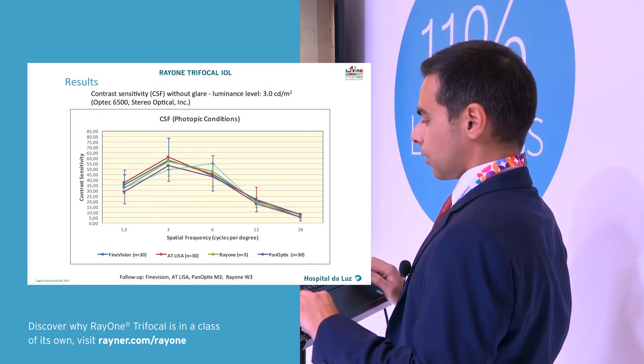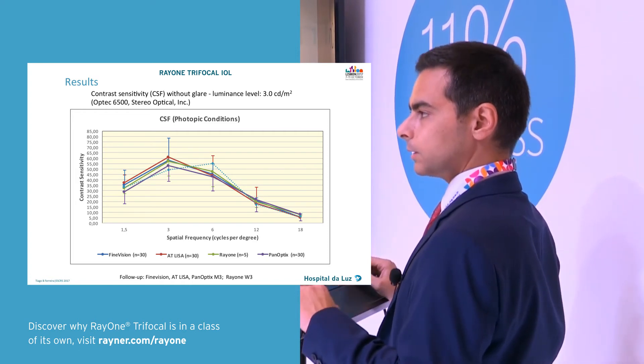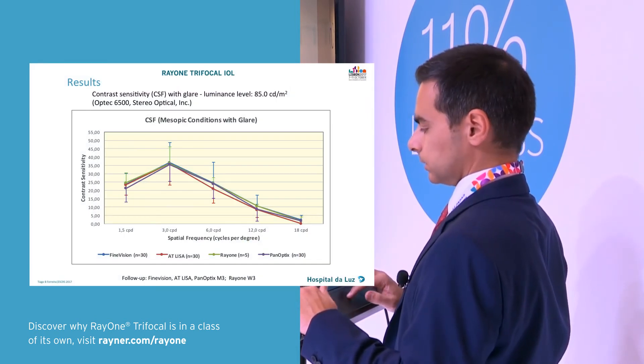These are our results regarding contrast sensitivity. They're all pretty similar, and they're not very far nowadays from the normal for an age-matched population. In mesopic conditions it is the same.